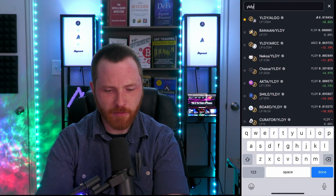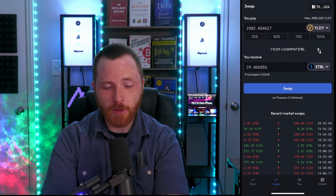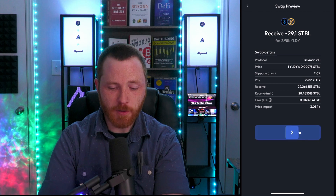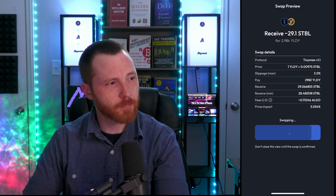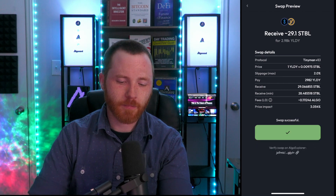Let's do one more swap. I'll swap Yieldly for Stable — Stable is the native stablecoin for the AlgoFi lending protocol. I'll type in Yieldly, find the Yieldly/Stable pair, and swap 100% of my Yieldly, which is 2,982 Yieldly, to receive about 29 Stable. I'll hit Swap, confirm the details, and swipe to confirm. Just like before, it signs and swaps. The swap has been successful.